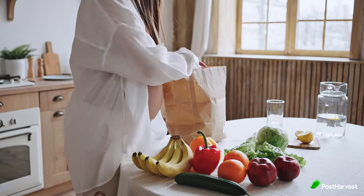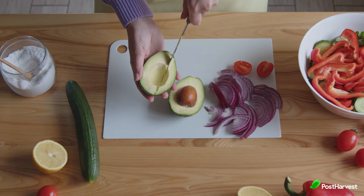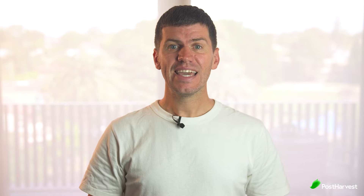Picking your produce can be tricky. Some fruit will stop ripening the moment it's harvested, while some fruit continues to ripen while it sits on your home counter. Here are a few fruits that keep ripening after you buy them.